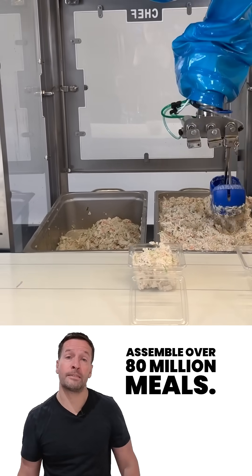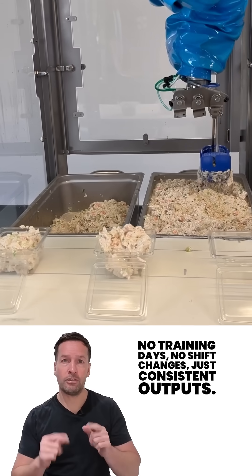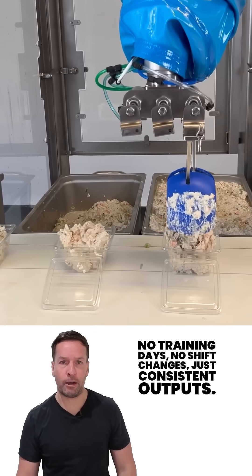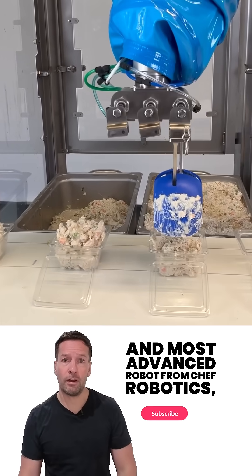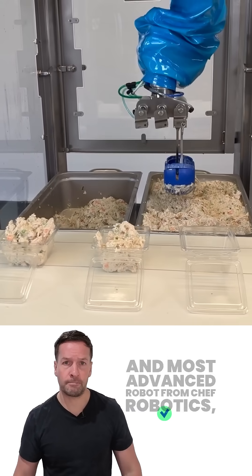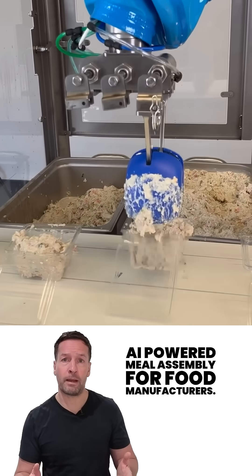Imagine a robot that's helped assemble over 80 million meals — no training days, no shift changes, just consistent output. That's the experience behind Chef Plus, the newest and most advanced robot from Chef Robotics, a San Francisco-based company focused on AI-powered meal assembly for food manufacturers.